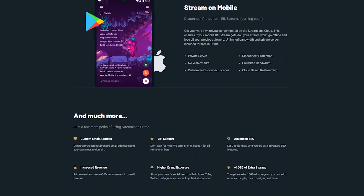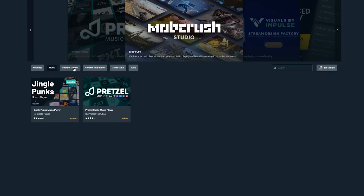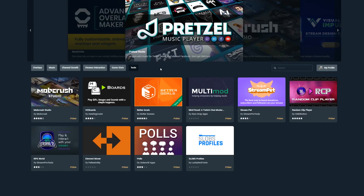With the recent update that was just made to Streamlabs Prime, you now get access to the entire app store for free. Any current subscriber to Prime, or any person that will be subscribing to Prime, has access to the entire app store, which means you have over 40 diverse apps designed and developed to help you become a better and bigger streamer.